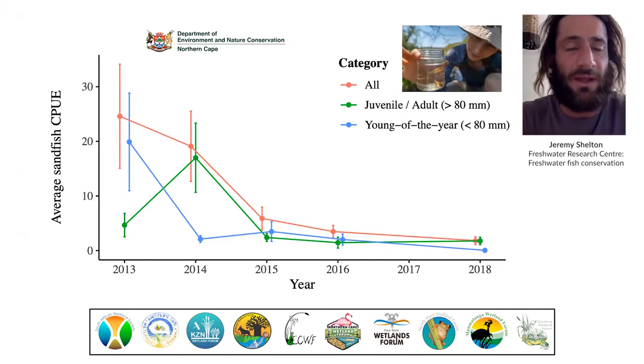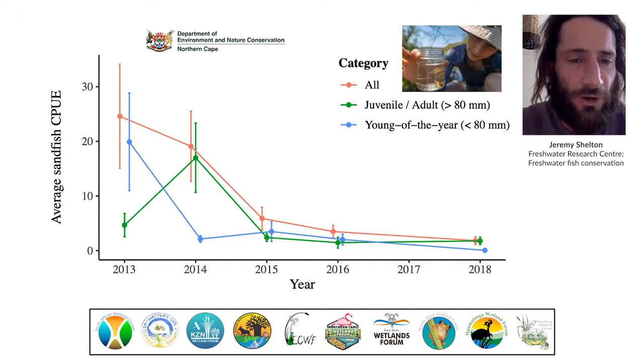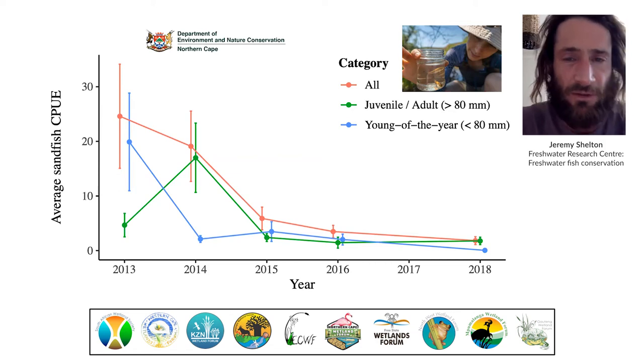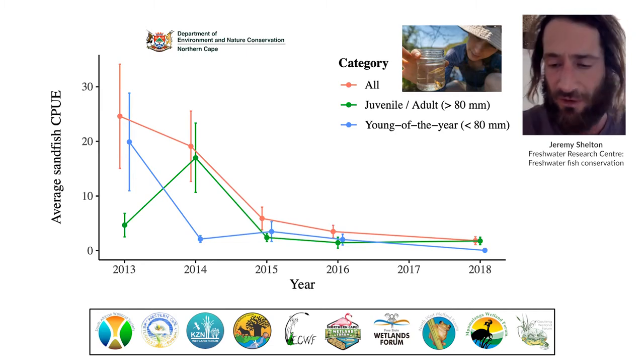Available scientific data on sandfish population trends tell a similar story. Here we see a dataset from one tributary in the Doring catchment that's been monitored over the last decade or so, and it shows a clear pattern of serious decline, particularly driven by the fall-off of young fish from the graph.